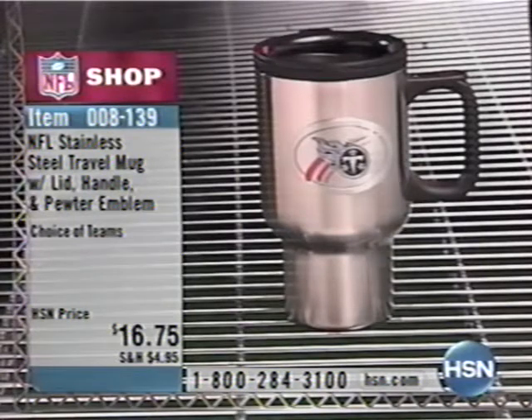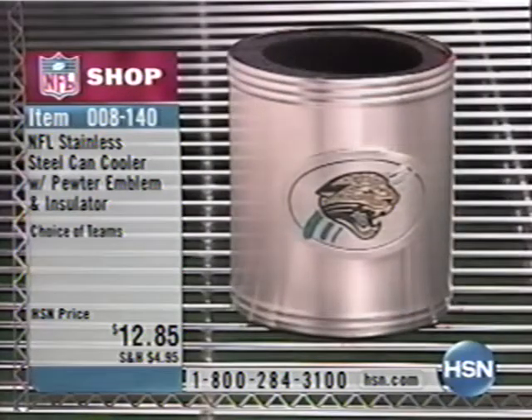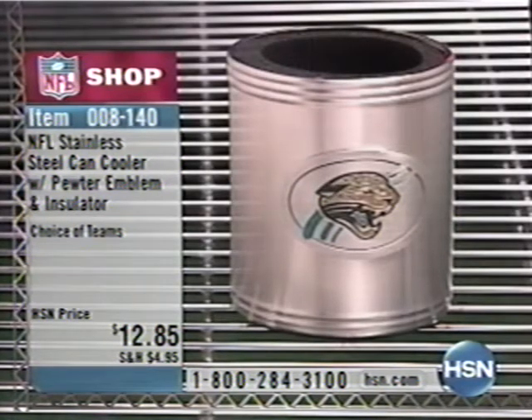Over 2,000 of these Home Field Advantage tees — check with representatives for which teams have already sold out, because a lot of them have. $24.50, 008-106. Also always available: 008-139, the stainless steel travel mug with the pewter logo — fits any cup holder. Perfect if you're in your car a lot. And why not complete the stainless steel set with the cooler, 008-140, $12.85 — keeps everything cold or warm, with the pewter logo on there. Package these together as great gift ideas for your favorite NFL fans.